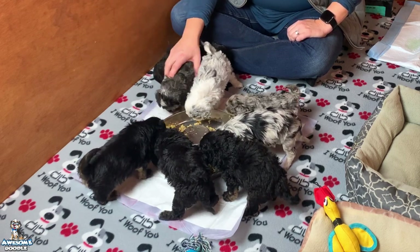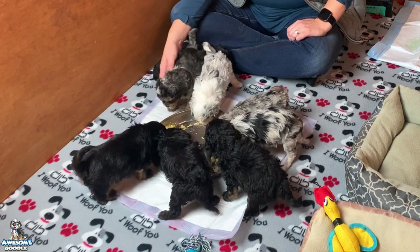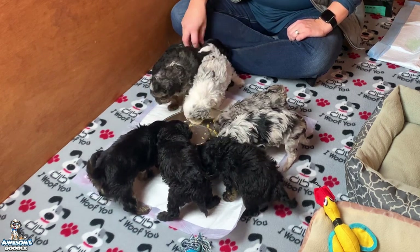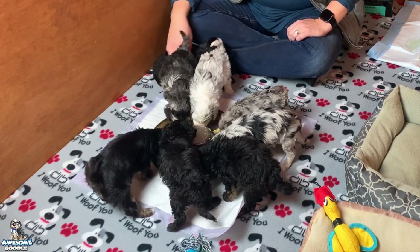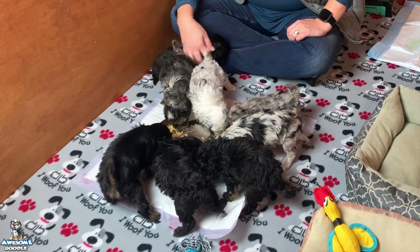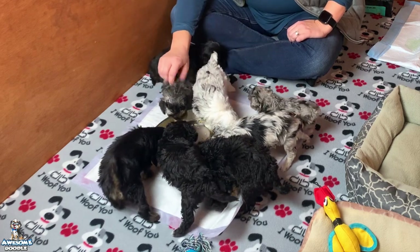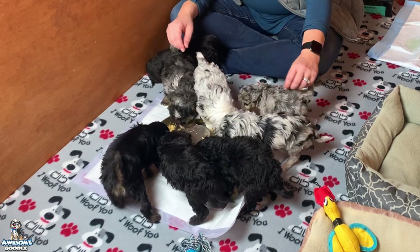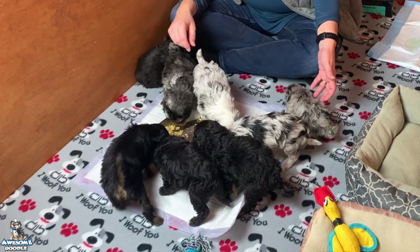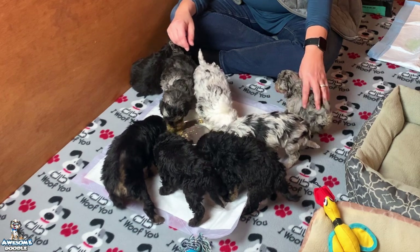We will start working on noises and sounds — their hearing is really good now — so we'll just keep working on socializing with sounds and noises. We have really enjoyed them. They're a very fun litter, super cute, very pretty. Look at this little teeny tiny thing — tiny but with full attitude.